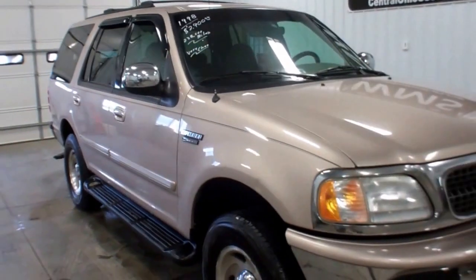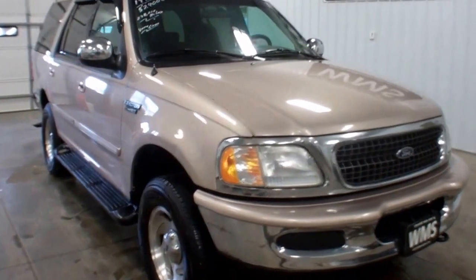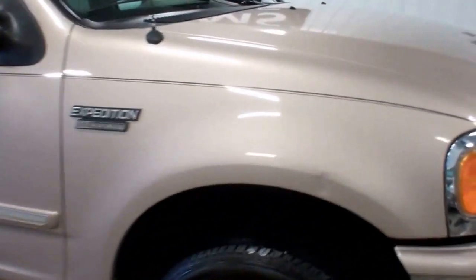Right now I'm going to show you a 1998 Ford Expedition. I'll start off by telling you this truck has 238,000 miles on it, and for the miles it's got to be the cleanest one I've ever seen.